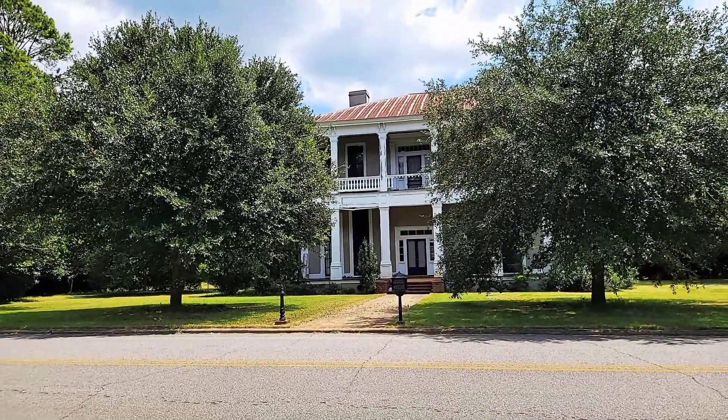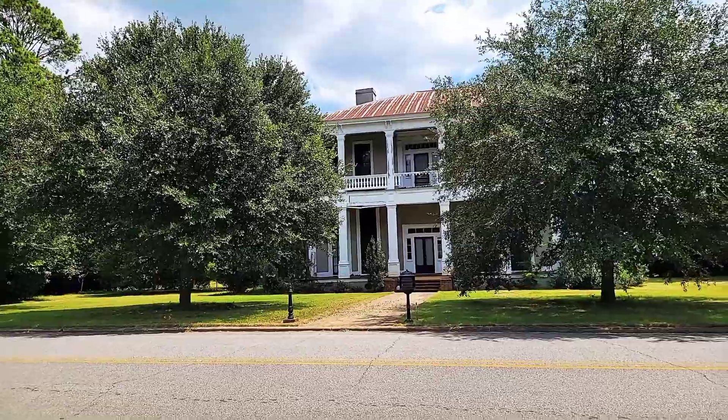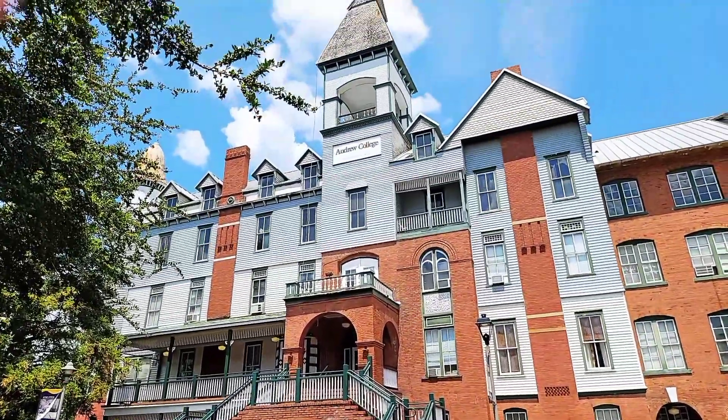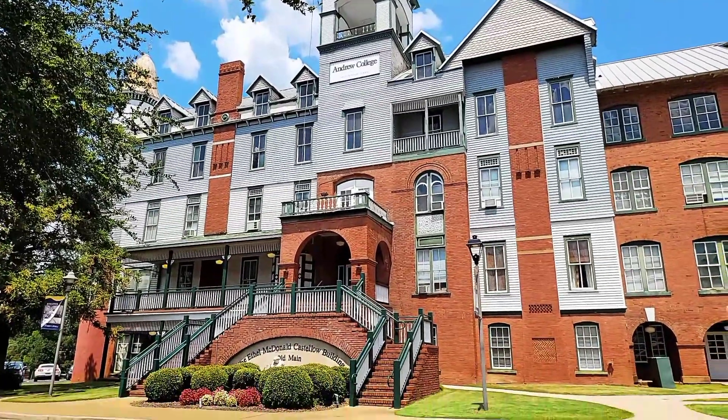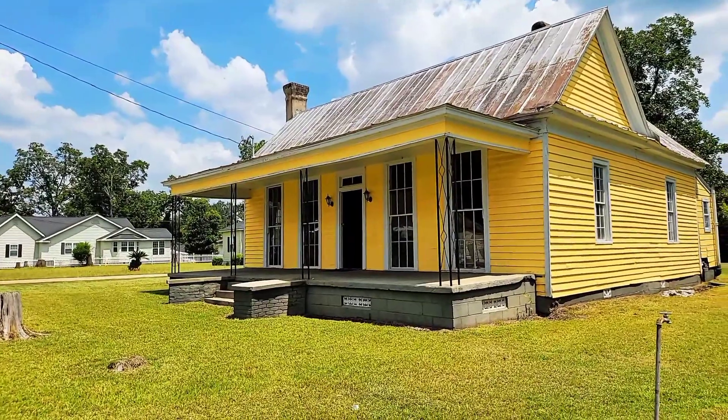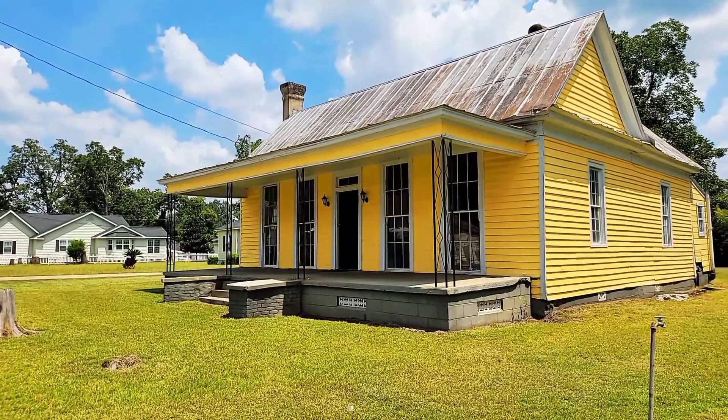If I'm not mistaken, this is going to be the John M. Gun House, which was built in 1853. This right here is going to be the old main building of Andrew College, which was founded in 1854. And this right here is the Flitch Fletcher Henderson Home, which was built in 1888.